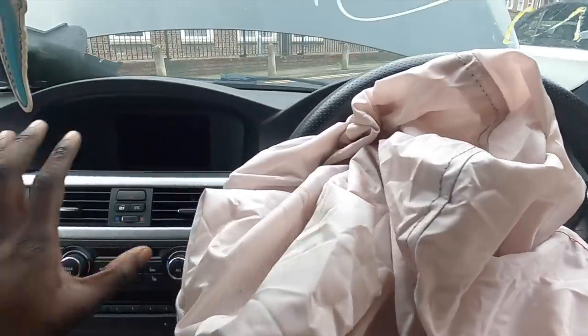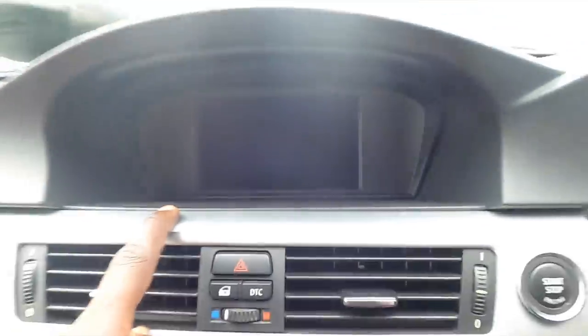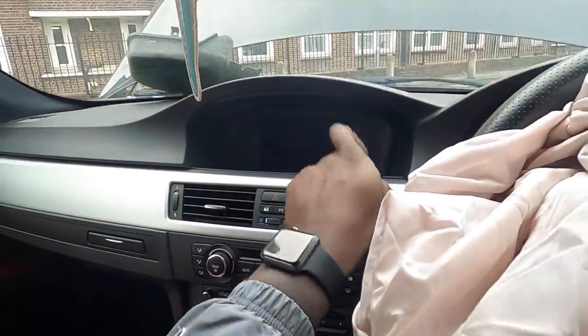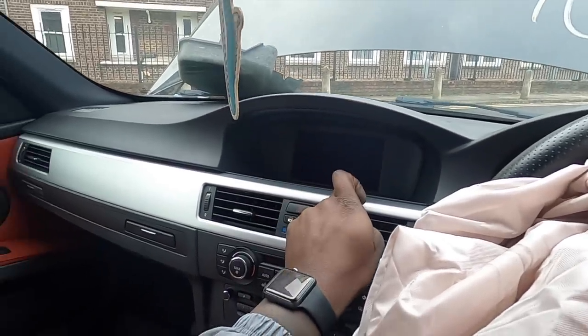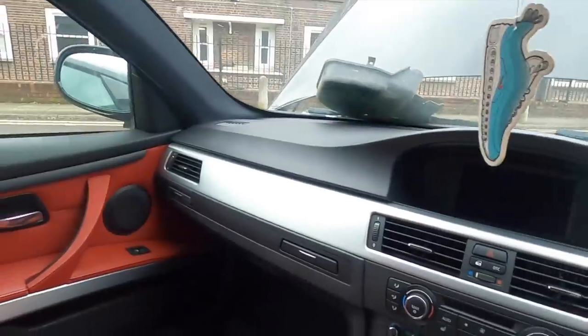Immediately the first thing you can tell is this beautiful red interior — that's the first thing that drew me to it. I posted a picture of the interior on my Instagram and a lot of you guys are really feeling the red interior as well. It's got the sat nav, but I can tell it's the business sat nav instead of the professional because of the size of the screen. One of the things I'll be upgrading is putting a professional sat nav in there.